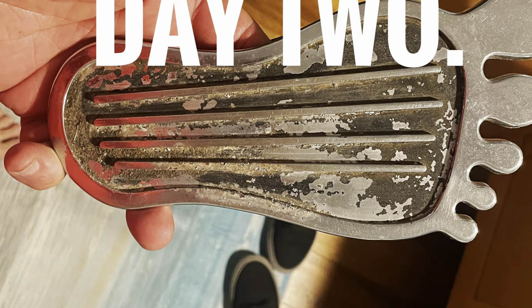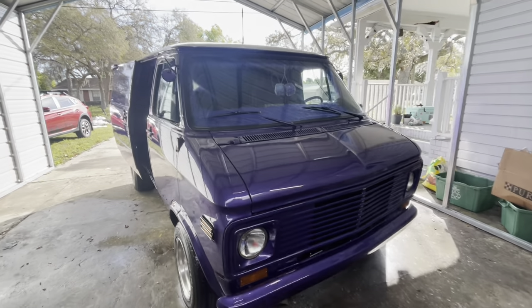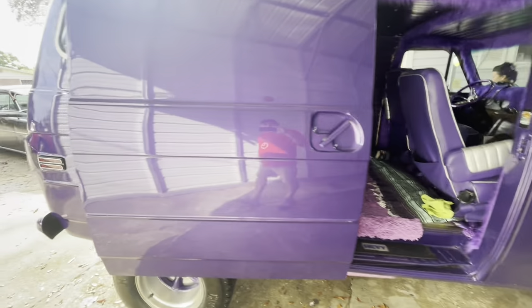Day two of the 2024 Spring Turkey Run. It's Saturday morning, day two of going to the Spring Turkey Run. Leslie's got her van all cleaned up and ready to go.